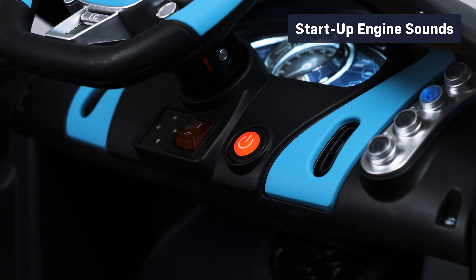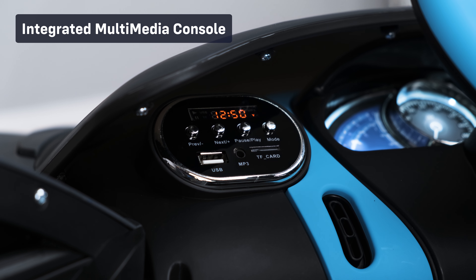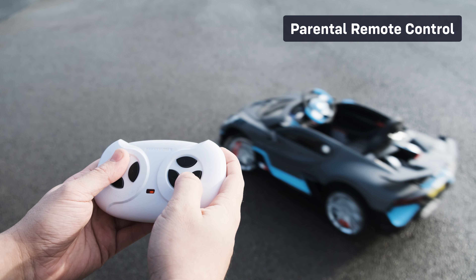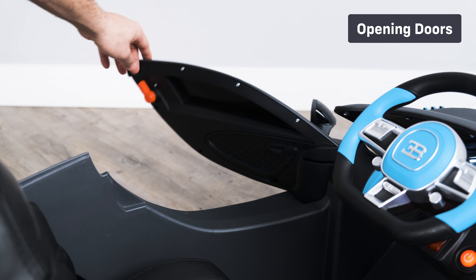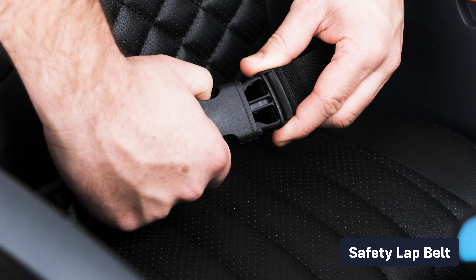Let's take a look at some of the standard features: functioning lights, startup engine sounds, integrated multimedia console, functioning horn, 2.4 gigahertz parental remote control, opening doors, official brand stickers and badges, and a safety belt.